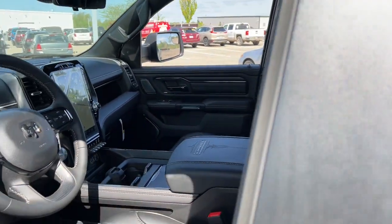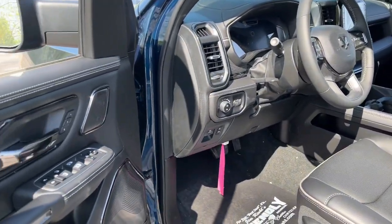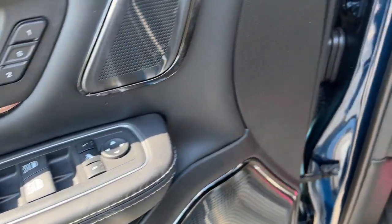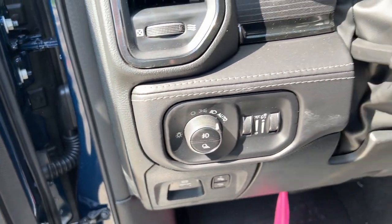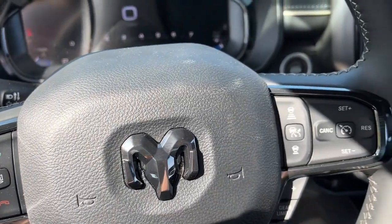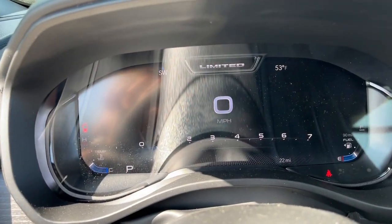These are just some of the great options this vehicle comes with: heated steering wheel, heated and/or cooled front seats, head-up display, Apple CarPlay and/or Android Auto, wireless charging station, navigation system, keyless entry, fog lamps, bed liner, and satellite radio.